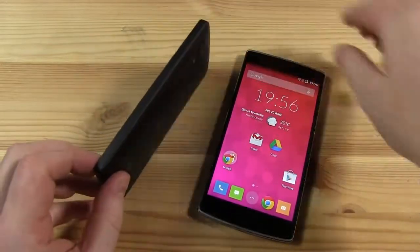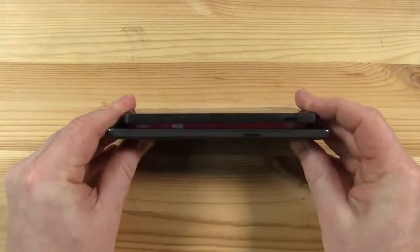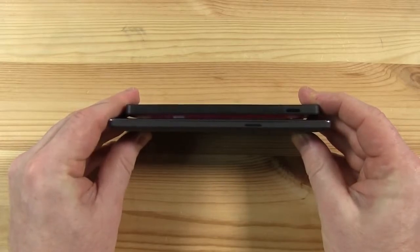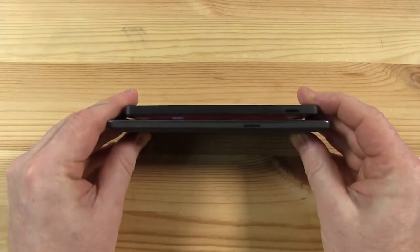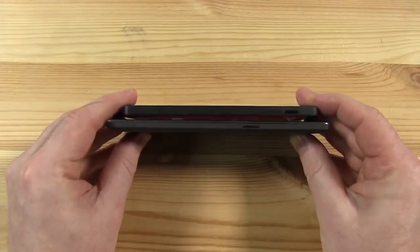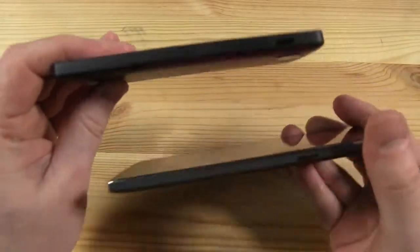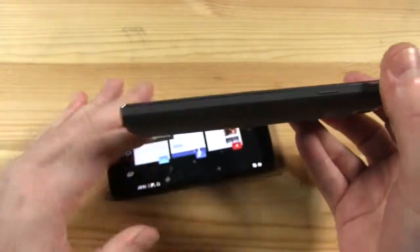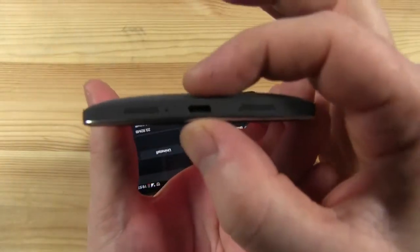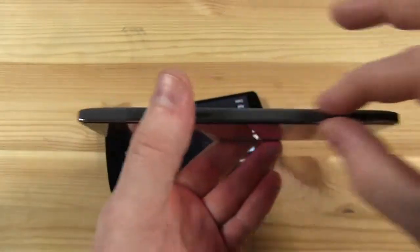Let's have a quick look and put them side by side to see the difference in thickness. The Nexus 5 is 8.9mm thick, slightly thinner than the OnePlus, but only marginally. With the OnePlus, because you've got a slightly curved back, the maximum thickness is in the middle, but around the edges it does feel considerably thinner.